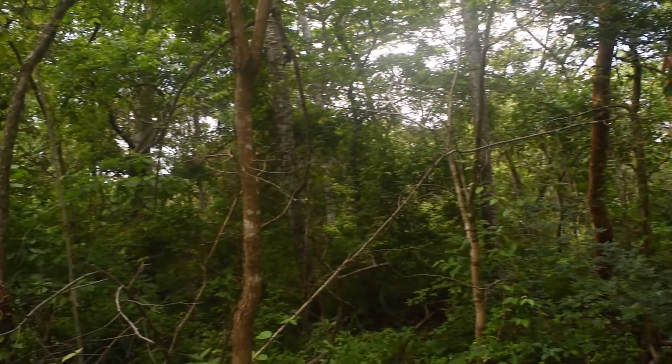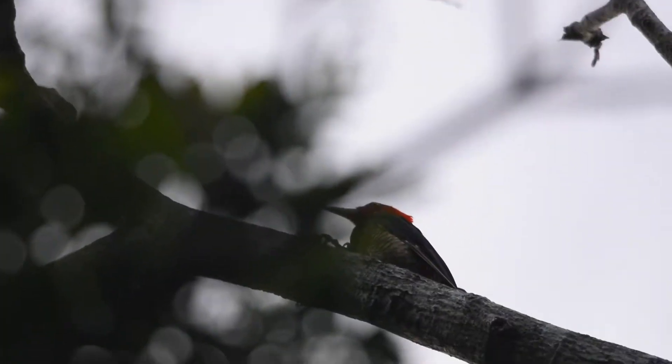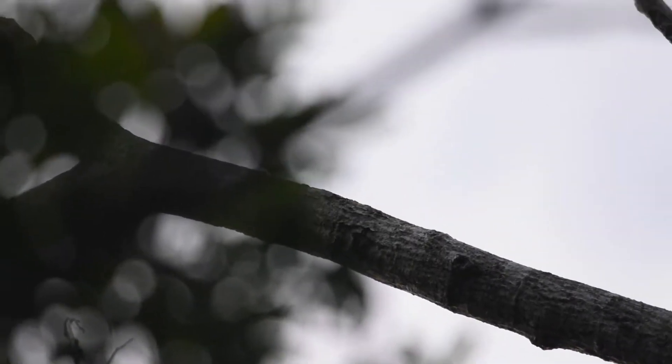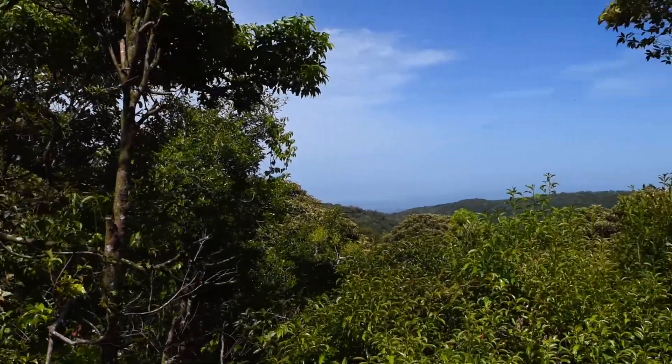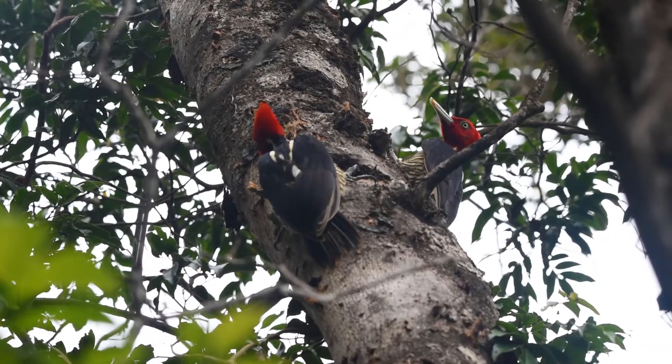Hear that? This sound is the double knock of a Campophilus woodpecker. Campophilus are among the largest and most powerful woodpeckers in the world. In the forests of Costa Rica, these double knocks are the signature territorial displays of the pale-billed woodpecker.